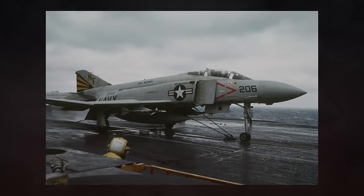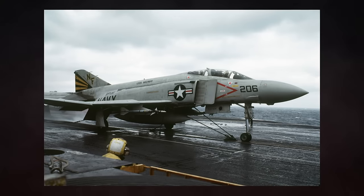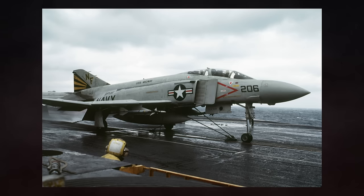The McDonnell Douglas F-4 Phantom II, better known as Old Smokey, served an illustrious career, fighting over Vietnam, Israel, Iran, Iraq, and on air defence duties around the world. It earned its place as one of the greatest aircraft of the Cold War.